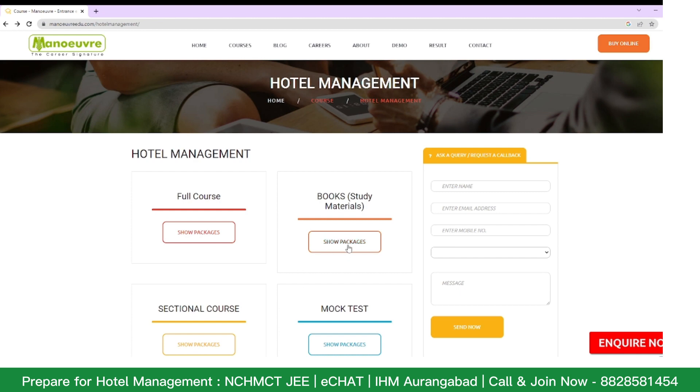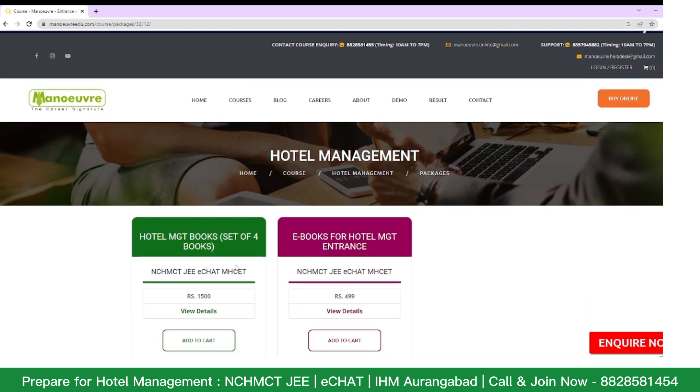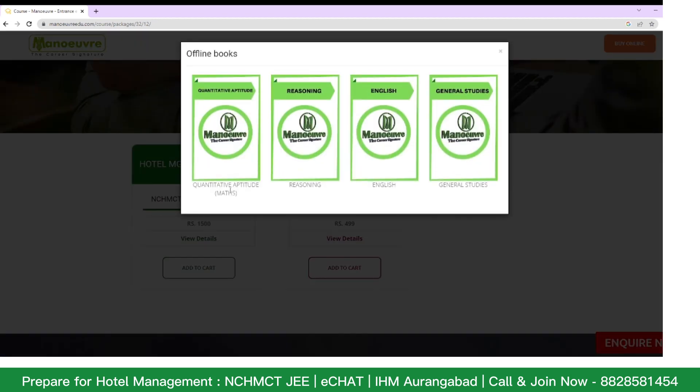Click on Books and Study Materials, and here you can see two packages. One is the hard copy books, which will be delivered to you within seven working days, and the other is ebooks. Whether you prefer hard copy books or ebooks, you can purchase according to your preference. With hard copy books, you will be getting four books: Quantitative, Reasoning, English, and General Studies.